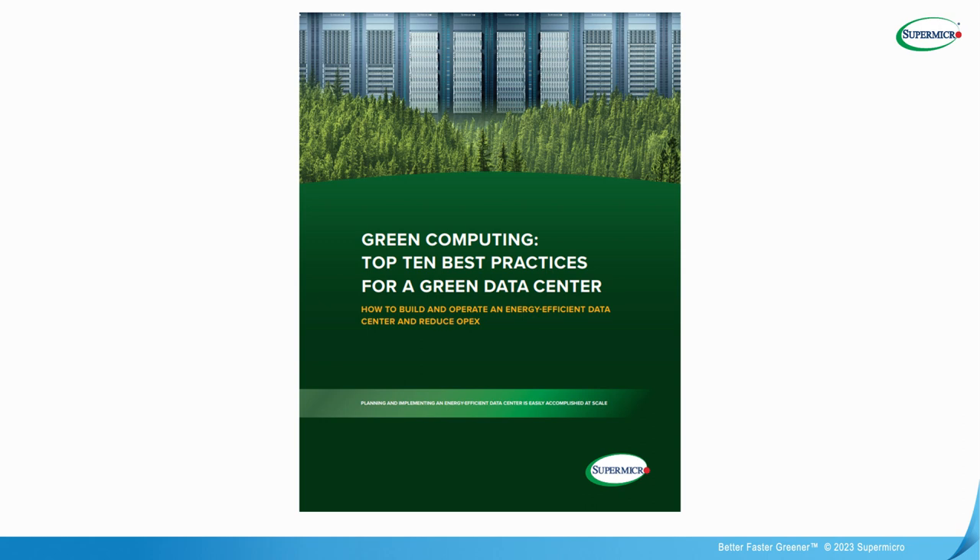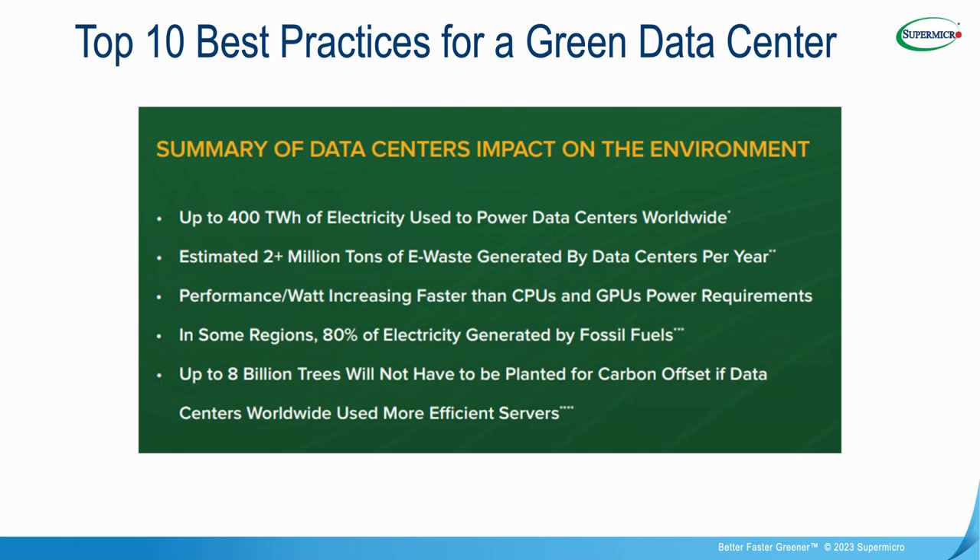Supermicro recently published a white paper based on a survey of over 400 IT professionals. This white paper discusses 10 actions that they are taking to reduce the environmental impact of their data centers. You can download the white paper from our green computing website, which we will mention at the end of this webinar. Data centers have a significant impact on the environment. It is estimated that 400 terawatt hours of electricity are used annually. An estimated 2 plus million tons of e-waste are generated by data centers worldwide each year.